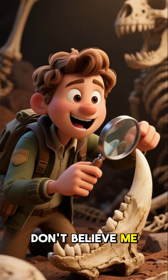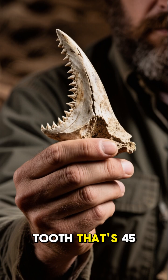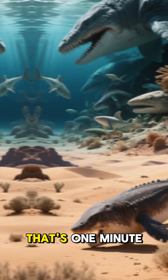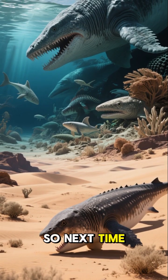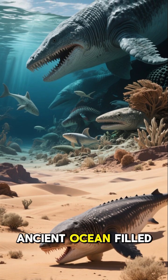And if you don't believe me, just ask this guy. He found a tooth that's 45 million years old. So next time you see a desert, remember, it was once an ancient ocean filled with monsters.